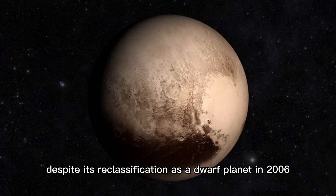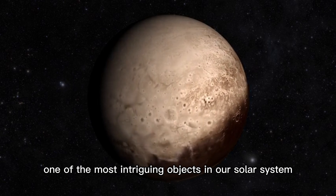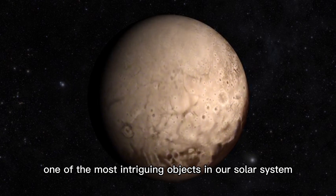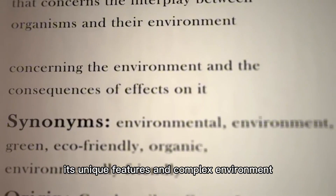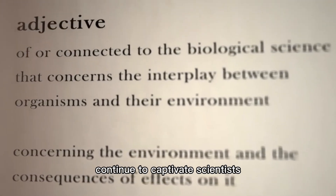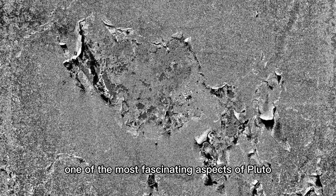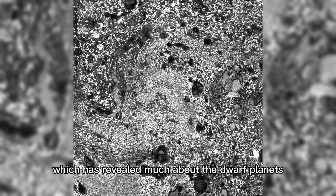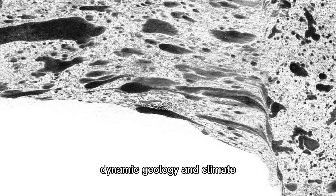Despite its reclassification as a dwarf planet in 2006, Pluto remains one of the most intriguing objects in our solar system. Its unique features and complex environment continue to captivate scientists and the general public alike. One of the most fascinating aspects of Pluto is the heart-shaped glacier known as Tombaugh Regio, which has revealed much about the dwarf planet's dynamic geology and climate.